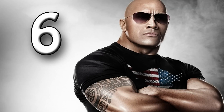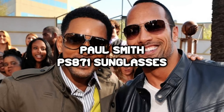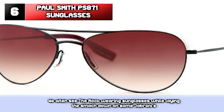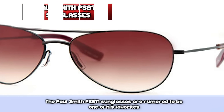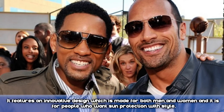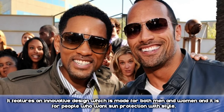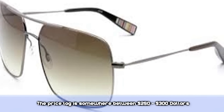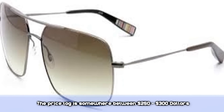Number 6: Paul Smith PS 871 Sunglasses. We often see The Rock wearing sunglasses while laying the smack down on some jabronis. The Paul Smith PS 871 Sunglasses are rumored to be one of his favorites. They feature an innovative design made for both men and women, made for people who want sun protection with style. The price tag is around $250 to $380.